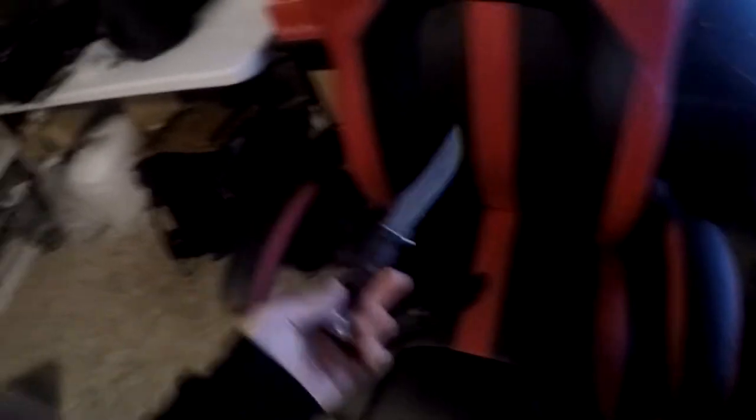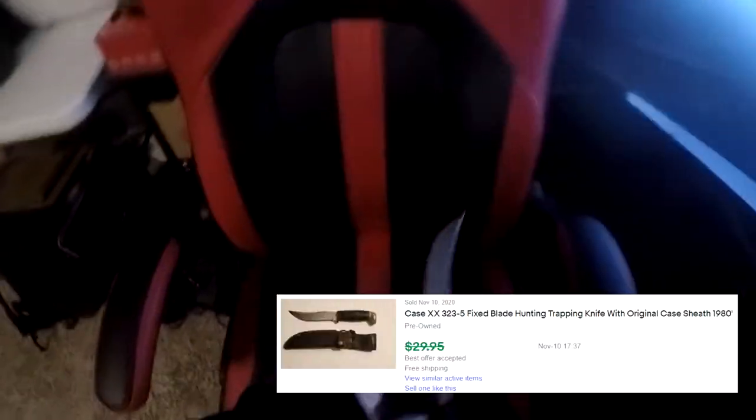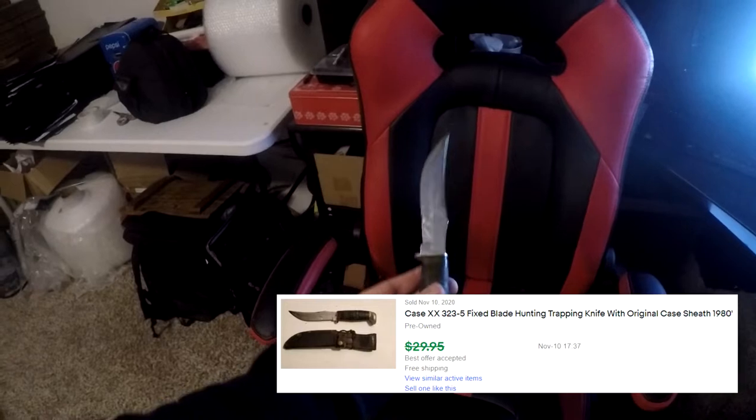Next thing going out is a Case XX fixed blade knife. It does come with the sheath or cover — really cool, but definitely in rough shape, which I disclosed. This knife sold for $24.95 free shipping.